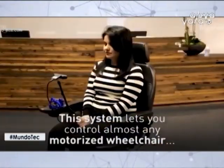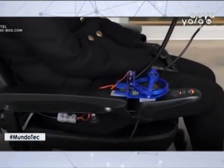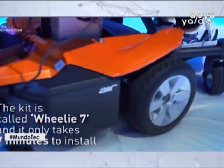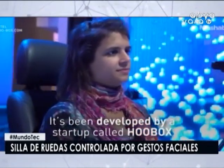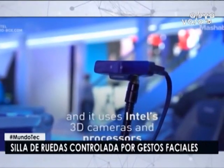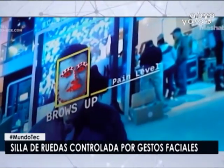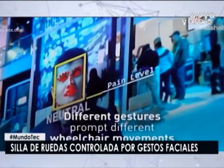Ya es posible controlar una silla de ruedas con simples expresiones faciales. Parece ciencia ficción, pero no lo es. Intel y Hubox Robotics han creado un kit que, con inteligencia artificial y reconocimiento facial, permite a la persona con discapacidad en una silla de ruedas controlarla con 10 simples expresiones de su cara. El Centro Nacional de Estadísticas de Lesiones de la Médula Espinal estima que hay aproximadamente 288.000 personas en los Estados Unidos que viven con lesiones de la médula espinal y aproximadamente 17.700 casos nuevos cada año. Un estudio de 2018 indica que la movilidad física tiene el mayor impacto en la calidad de vida de estas personas.